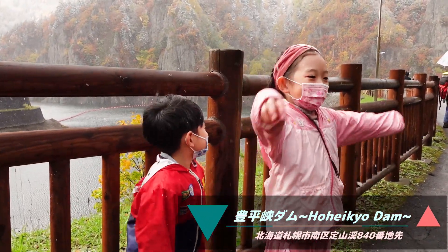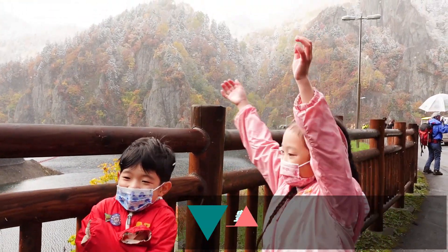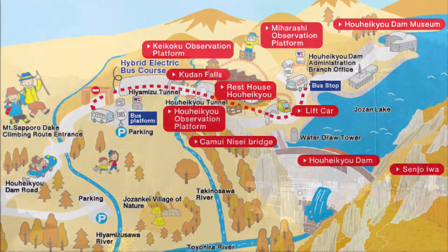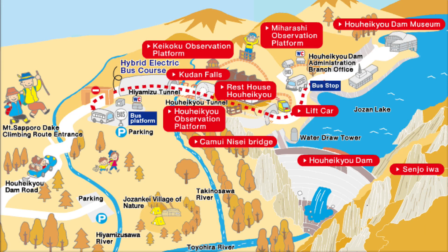We made it to Hoheikyo Dam! There's a lot of snow here! I'm very cold! Here's the Hoheikyo area map! Make sure we can go to the Hoheikyo observation platform.